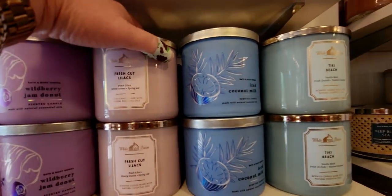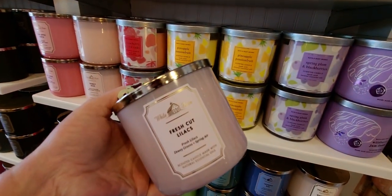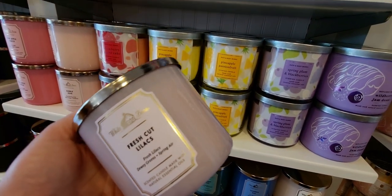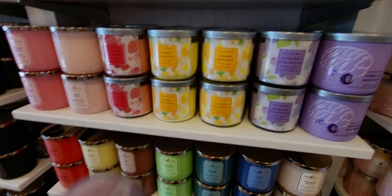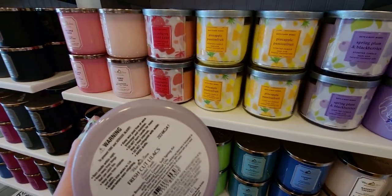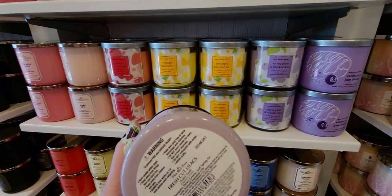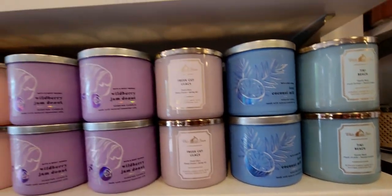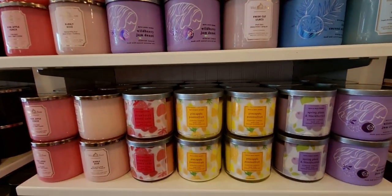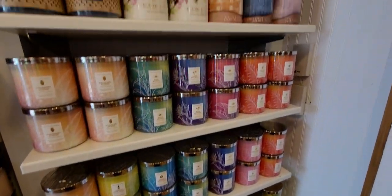I wanted to show you this Fresh Cut Lilacs. My friend Beth here on YouTube asked if Fresh Cut Lilacs is around all year round, and I believe it is, you guys. So Beth, I wanted to show you this is in the White Barn packaging, not the newer spring packaging. So I feel like I see this all year round. I did find it in the jar that looks like it's year-round.